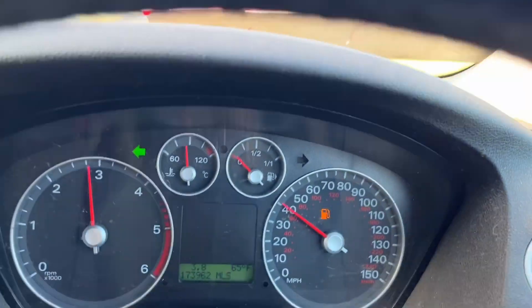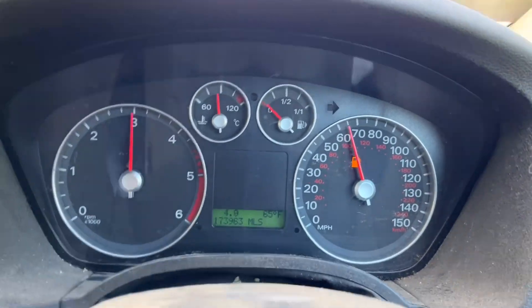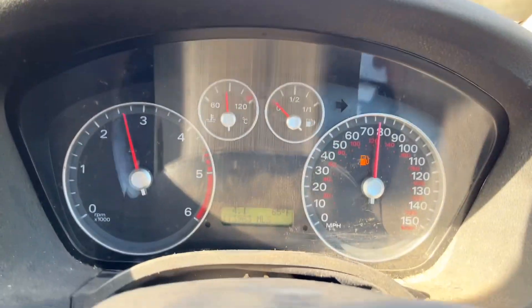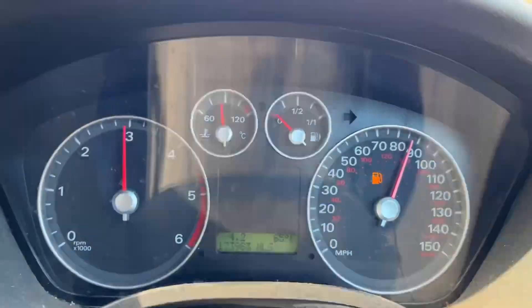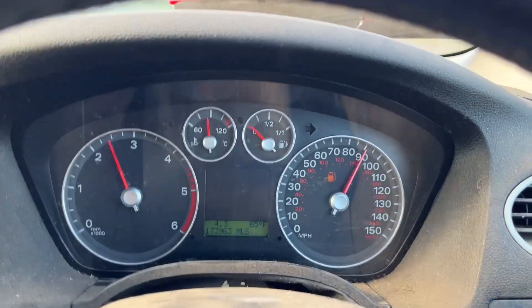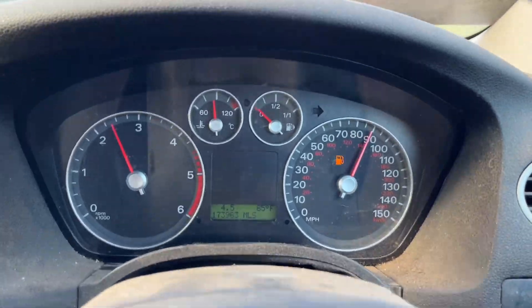Here we go — up in third gear, into fourth, into fifth, and up into sixth. So as I stress, it is a cheap old banger — no warranty given or implied — however you can see the engine and gearbox are in working order.